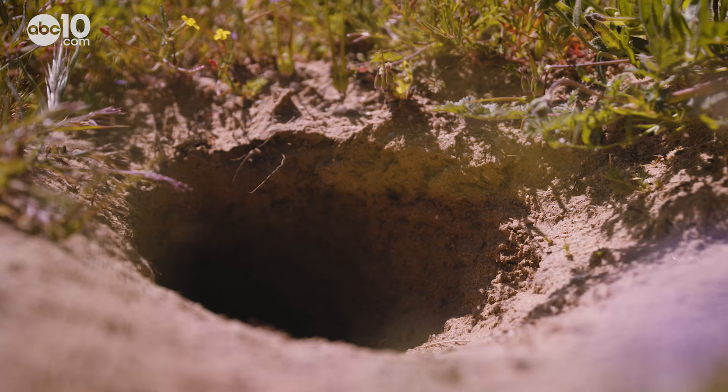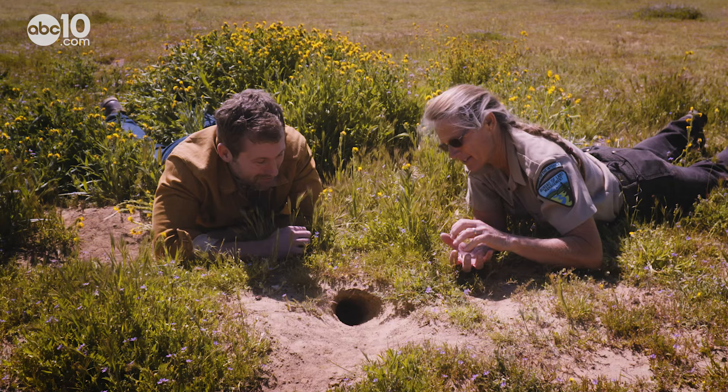Who dug this hole? It's a big hole. They're about 100 to 120 grams. Are we probably waking him up right now? Yeah, they're sleeping — they're nocturnal, so they come out at night time and they'll be hopping around up here on the surface.